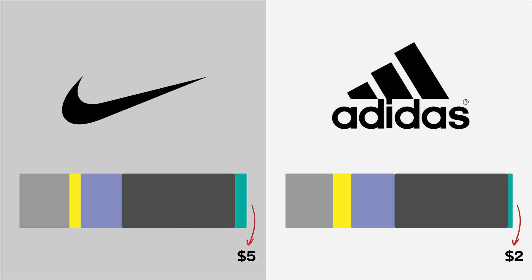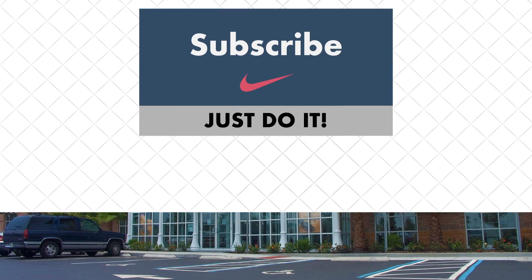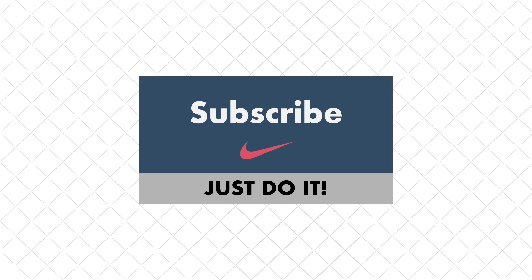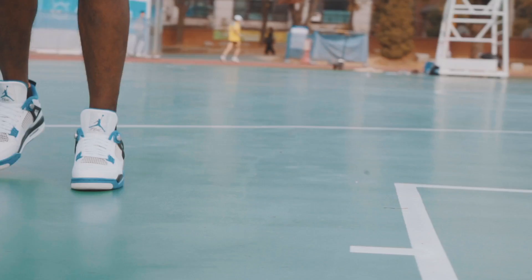Not that impressive, is it? Retailers taking a straight 50% might seem like a lot, but breaking down their operating costs explains why. These companies do their own marketing, run their own stores, pay their own employees, and give discounts to beat the competition. An established retailer like Foot Locker makes about $6 off a $100 sneaker — again, not very impressive.